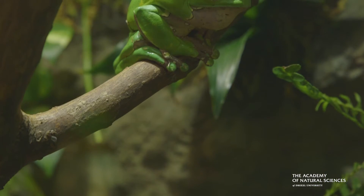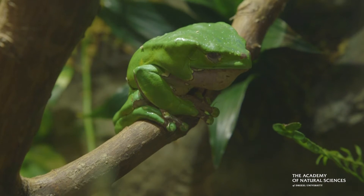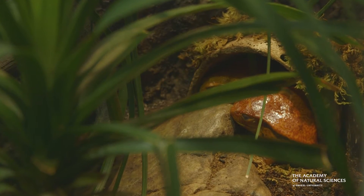When you come to Frogs: A Chorus of Colors, you're going to learn how diverse frogs are. They can live in the tropical forest, all the way in the Arctic tundra, or in a hot desert.